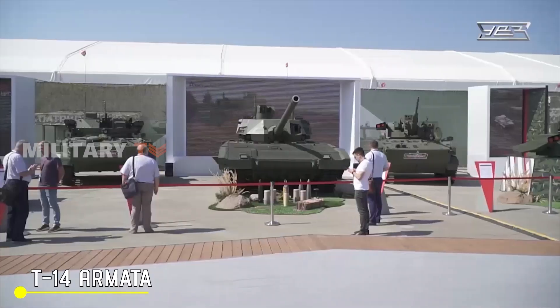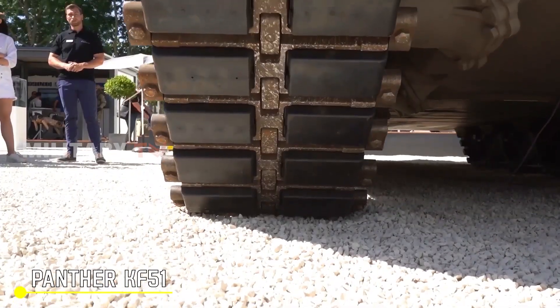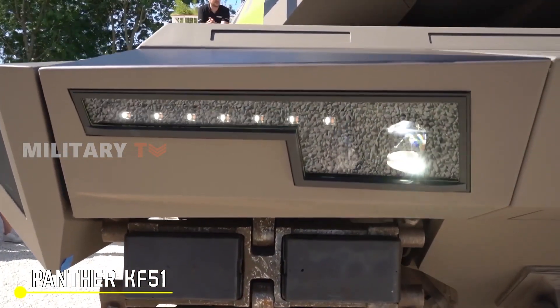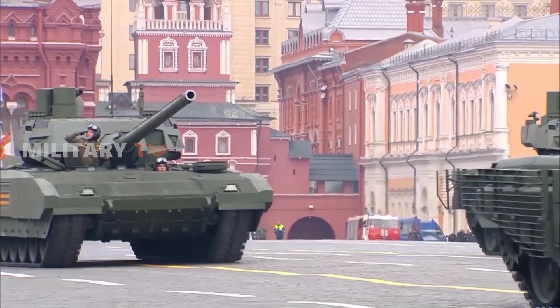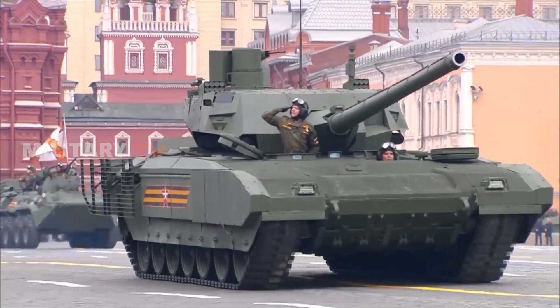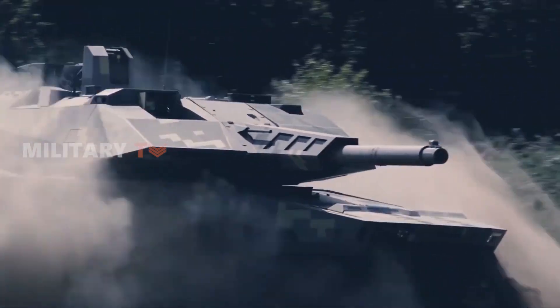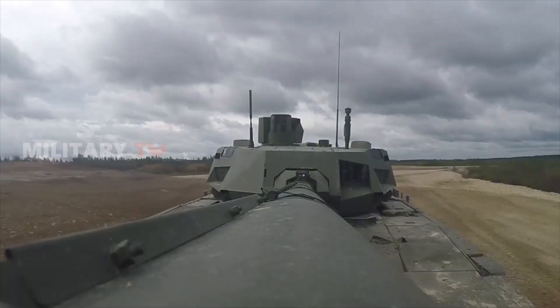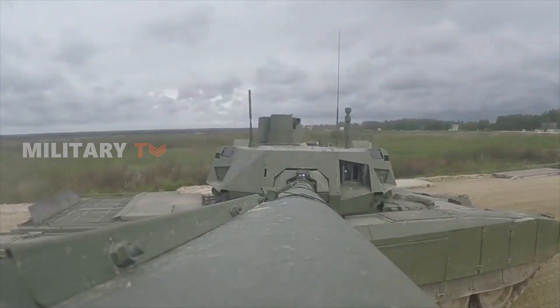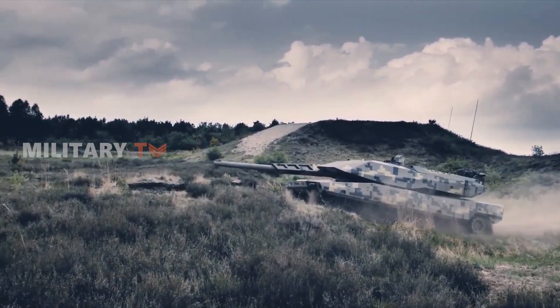When it comes to comparing the T-14 Armata and the Panther KF-51 tanks, there's a lot to consider. Are we talking about which one packs a bigger punch, or which one can hit targets precisely from kilometers away? The answer isn't straightforward, as Russia and Germany have put a ton of effort into making tanks that reflect their unique design philosophies.